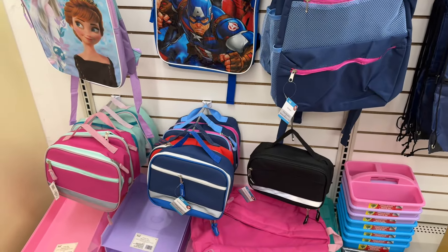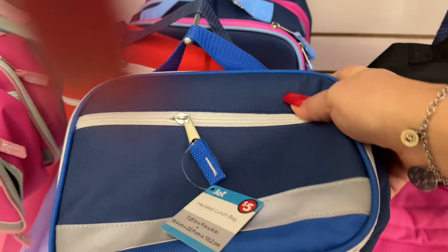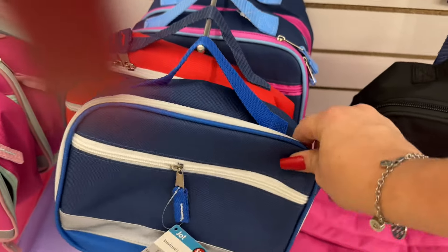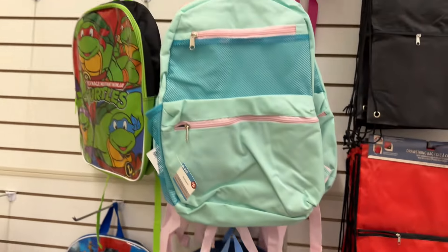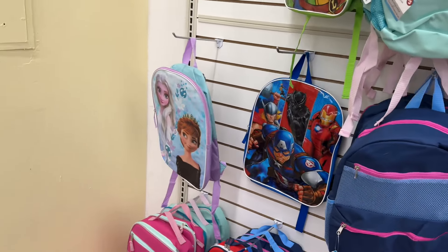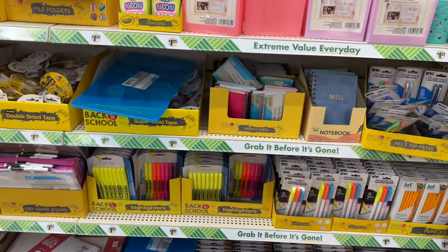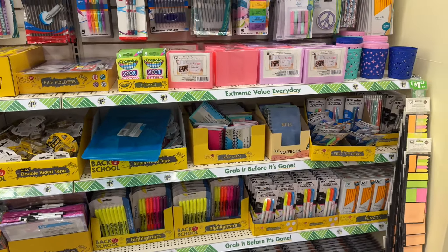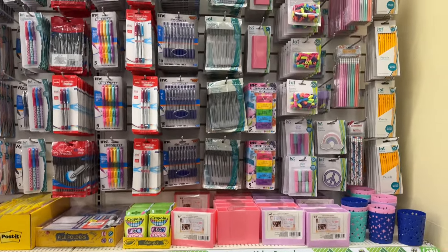The lunch pails for kids are five dollars but they're decent — they're insulated. They also have five-dollar Ninja Turtles backpacks and they are selling out. One of my subscribers said don't spend too much time on the school supplies, so I get you guys — but it's here and I wanted to show you how beautiful and nice it all is.